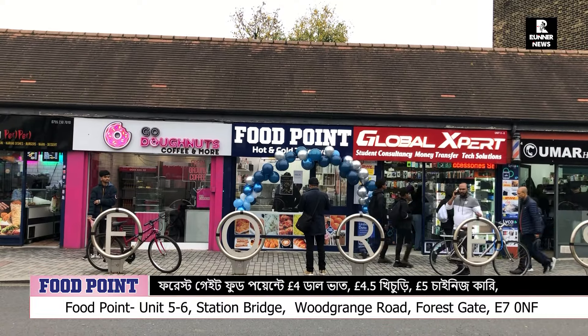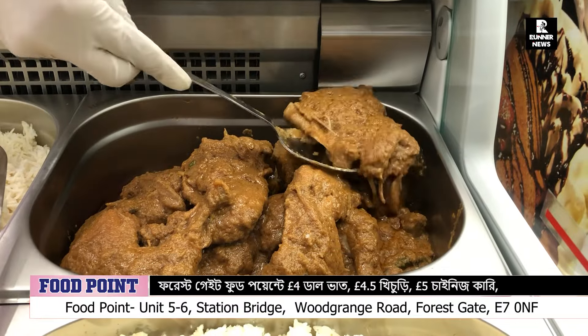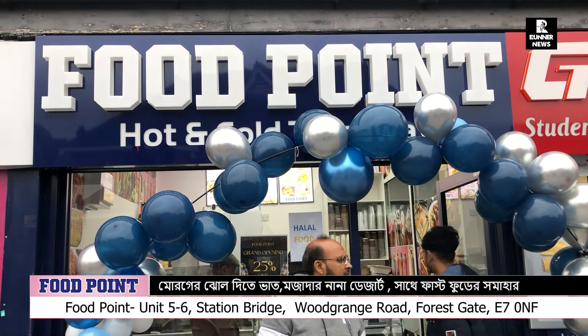So we will test our food. Our friend told you about Food Point.